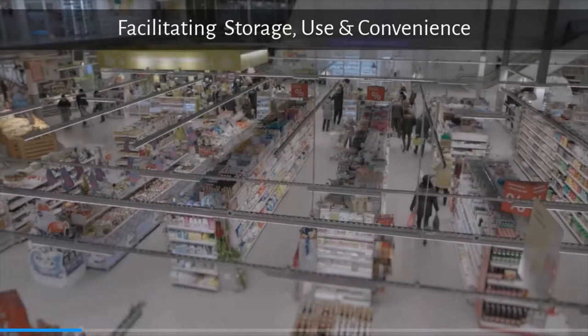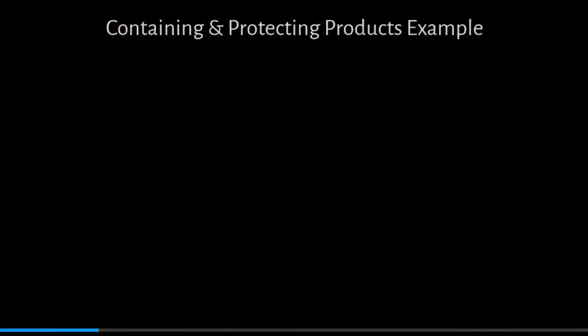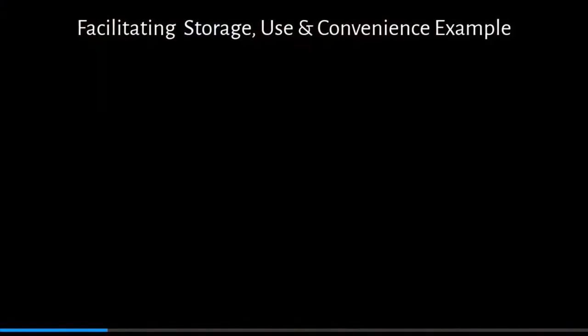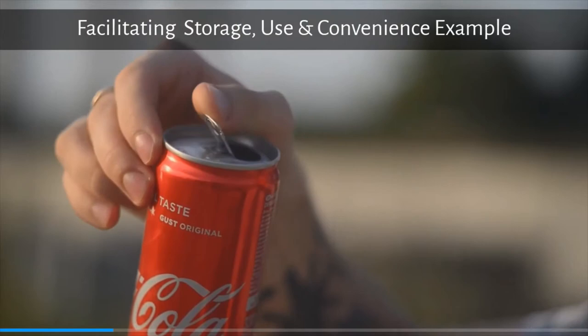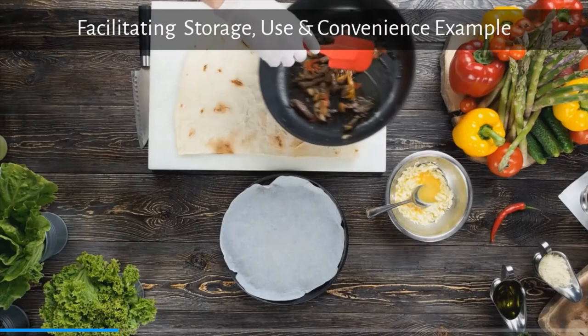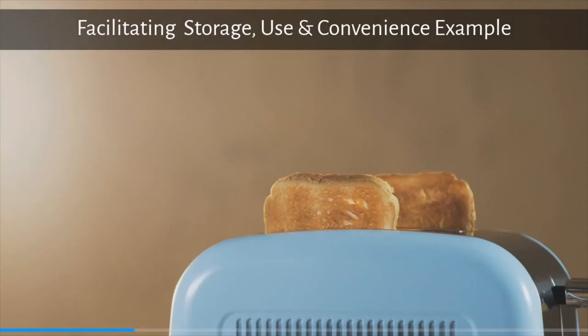Packaging also functions in facilitating storage and convenience as well as use. Retailers prefer products that protect, prevent spoilage or breakage, and extend product shelf life, whereas consumers want convenience — easy to handle, open, and reclose — as well as different sizes. For example, a can of tuna or coke with a little clip on top, a packet of tortillas with a resealable slit at the side, or bread with a little plastic clip at the top. These are all examples of facilitating storage, use, and convenience.